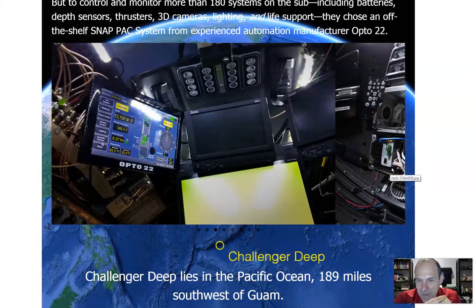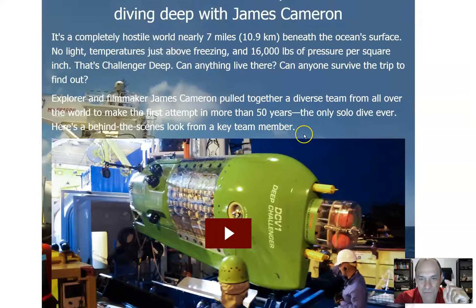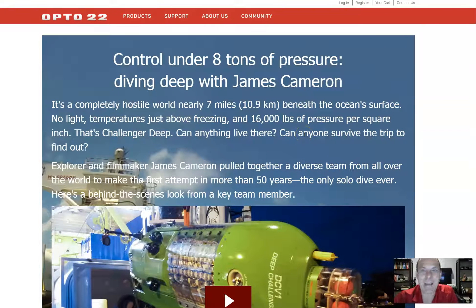Seven miles beneath the ocean's surface — think about this. PLC programming: all you're going to do is program a machine? I think not. And here's what's exciting: I've got some other pretty cool places that PLCs have been used. Guys and gals, I'm telling you, imagination is your only limitation here.